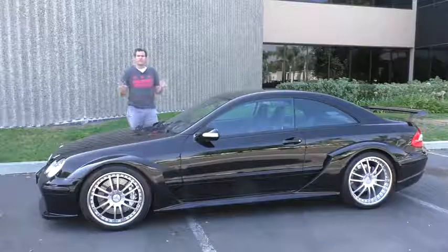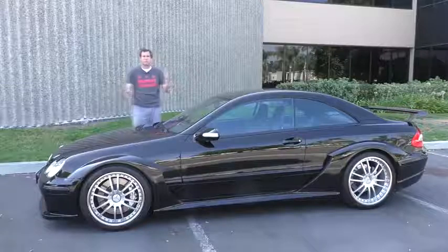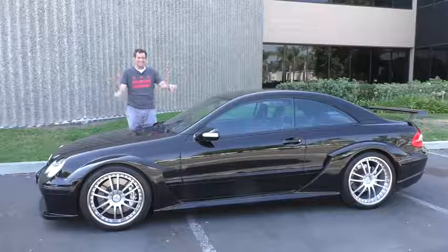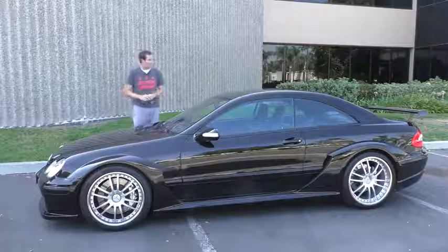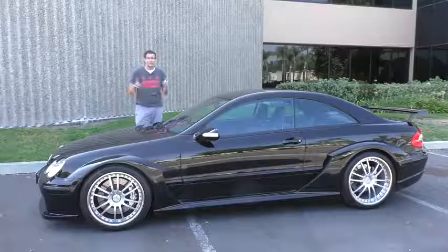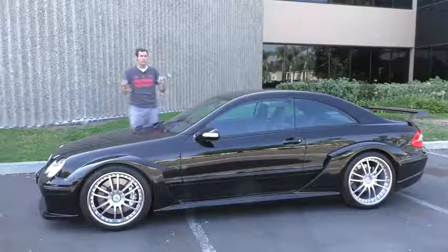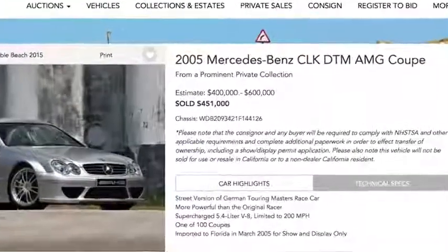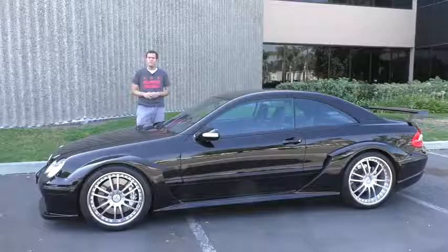I recently made a video with the Mercedes-Benz CLK 63 AMG Black Series and I told you it was one of the ultimate Mercedes-Benz models. It was, but this thing laughs in its face. This is a Mercedes-Benz CLK DTM and it is one of the most impressive exotic sports cars of the 2000s, and one recently sold at auction for $450,000. And yet you've probably never heard of it.